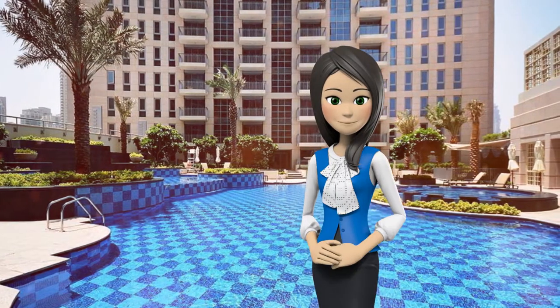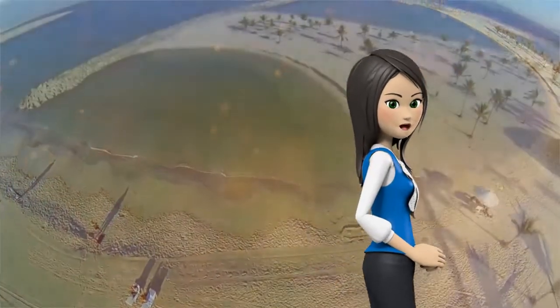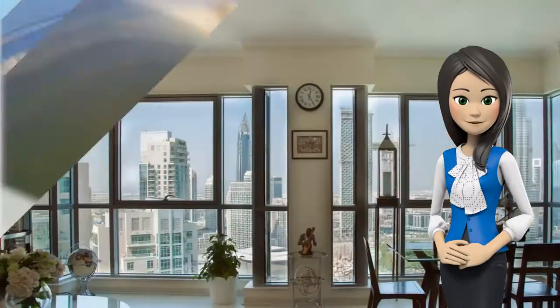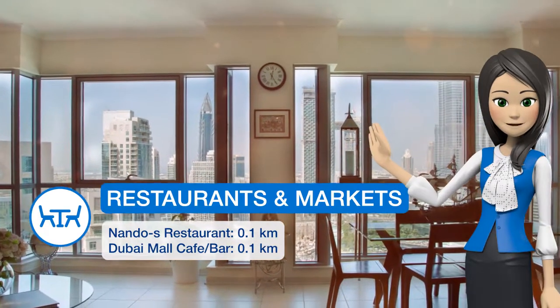Popular points of interest near the apartment include the Dubai Fountain and Burj Khalifa. The nearest airport is Dubai Airport, 16.1 kilometers from the property.